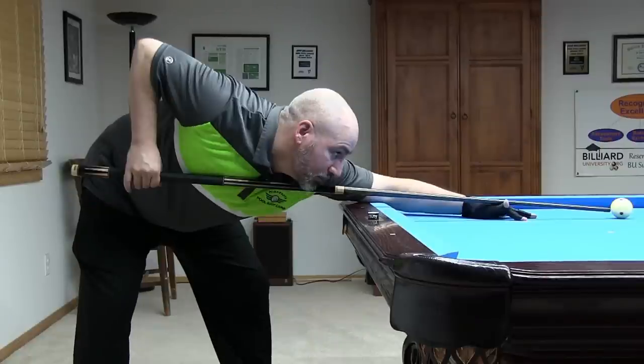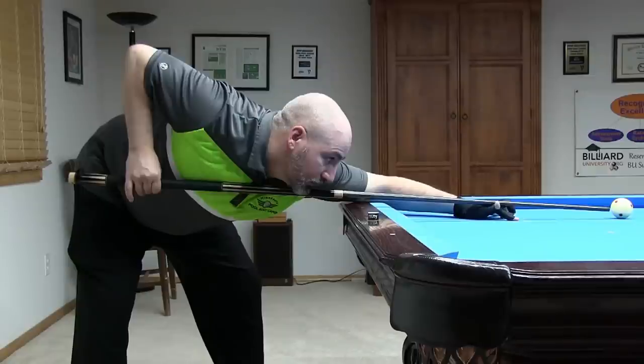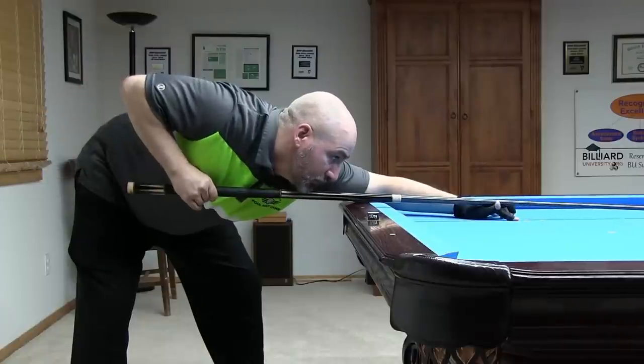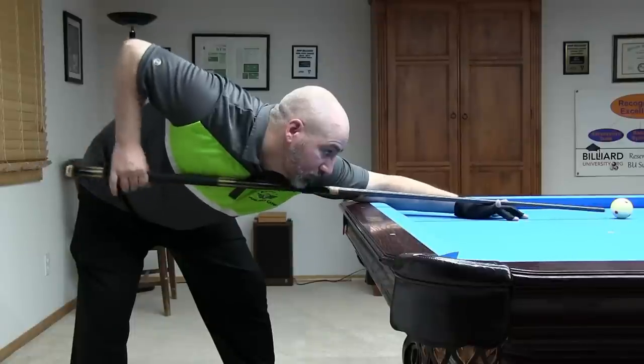Another source of bad stroke timing is rushing the backswing and the transition between the back and forward swings. For people who rush the transition, it can help to add a deliberate pause at the end of the backswing. For people who rush the backswing, it can also help to add the pause at the cue ball.